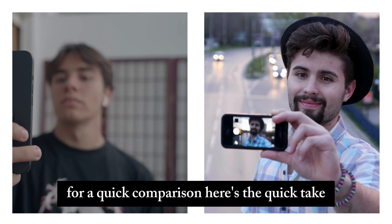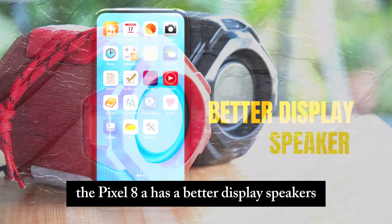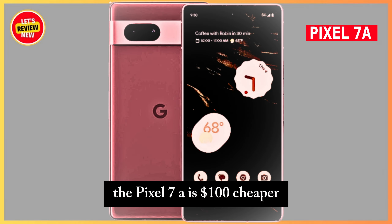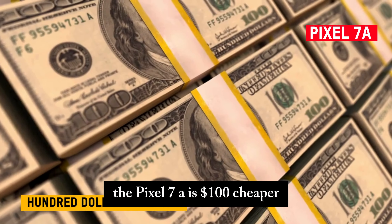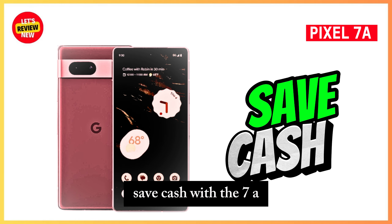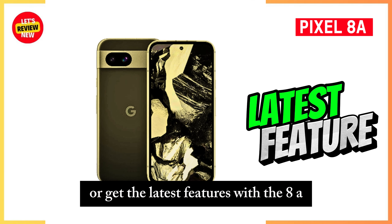Here's the quick take: the Pixel 8a has a better display, speakers, faster chip, and more updates. The Pixel 7a is $100 cheaper but still offers great camera performance. Save cash with the 7a or get the latest features with the 8a.